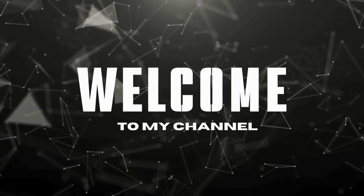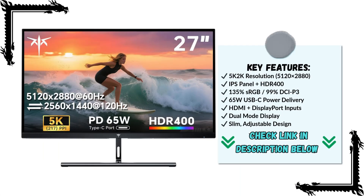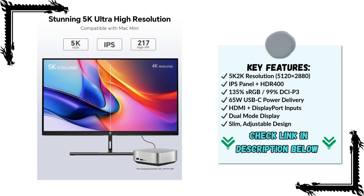Hey everyone, welcome back to the channel. Today we're taking a closer look at the KTC 27-inch 5K monitor, model H27P3. Click the link below for the best price.